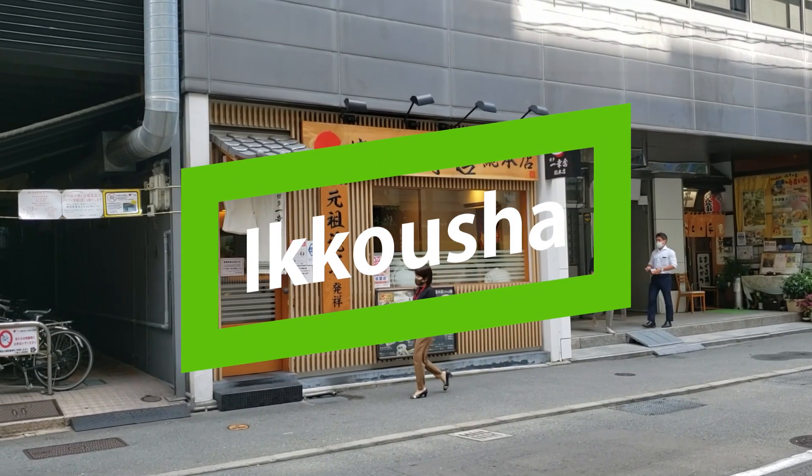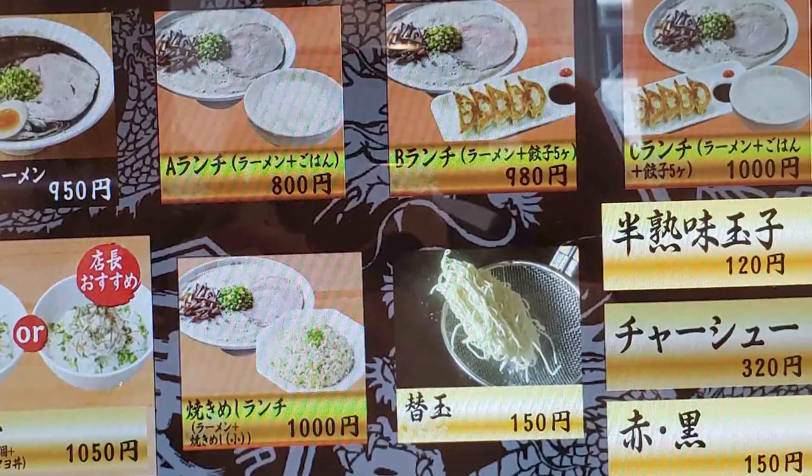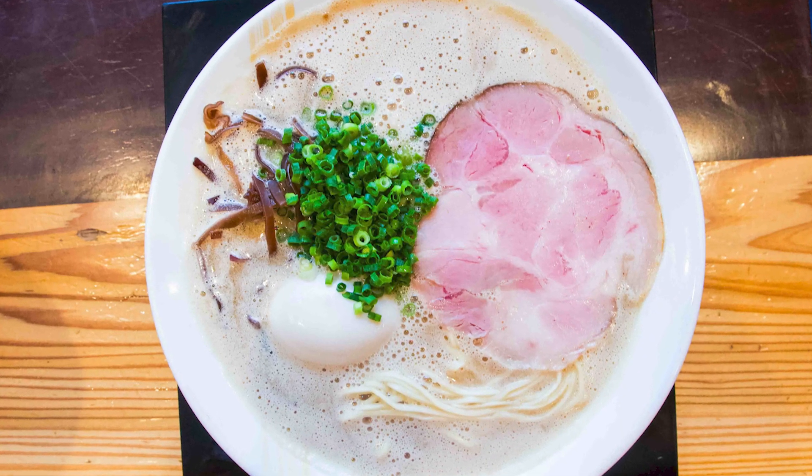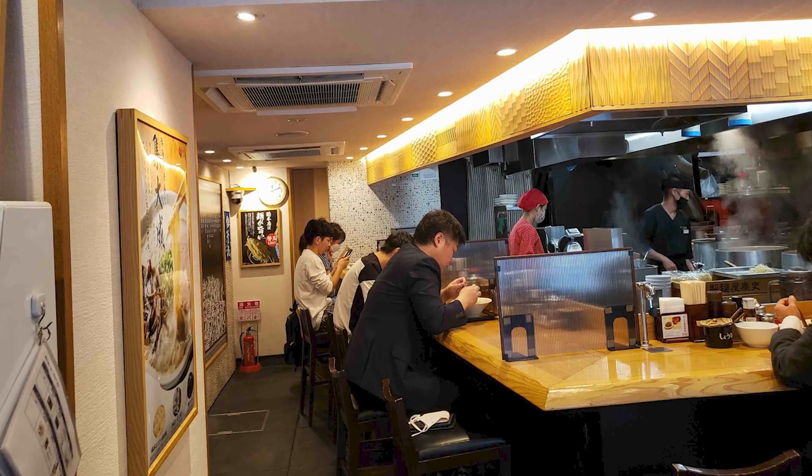Our first stop is Ikkosha, known for modern tonkotsu ramen and a foamy soup. Ikkosha has a number of ramen shops in Japan and abroad, but we're visiting their flagship shop today. Here's my recap on the ground after visiting Ikkosha.